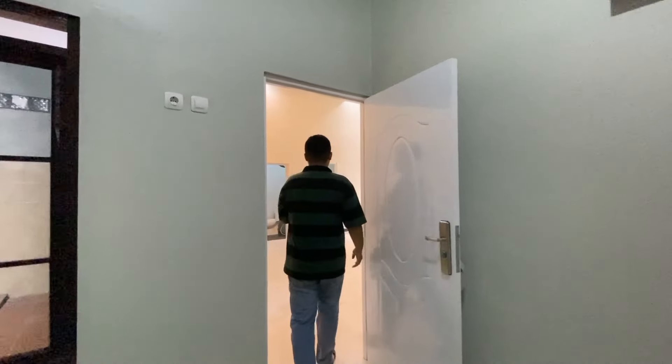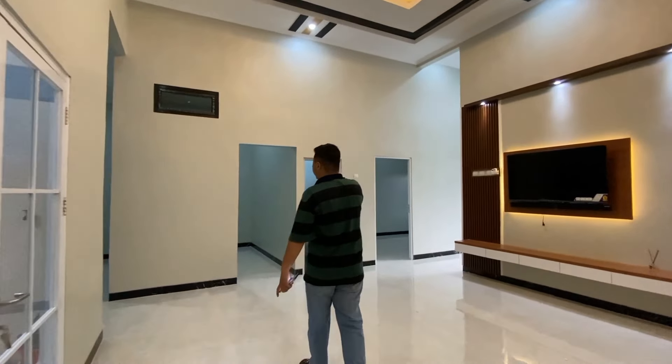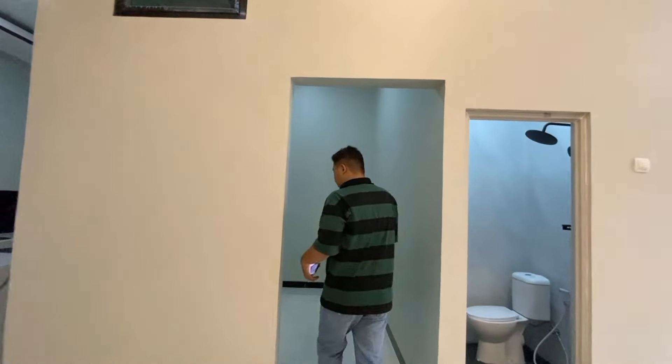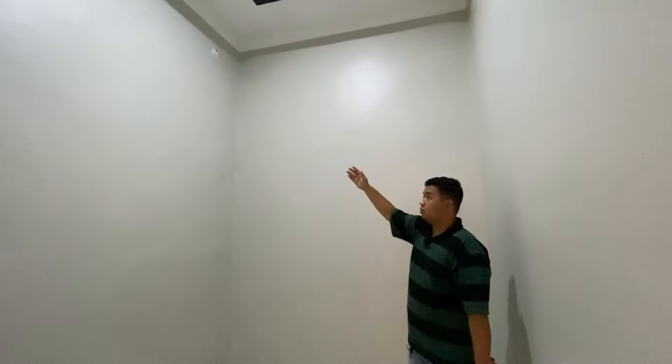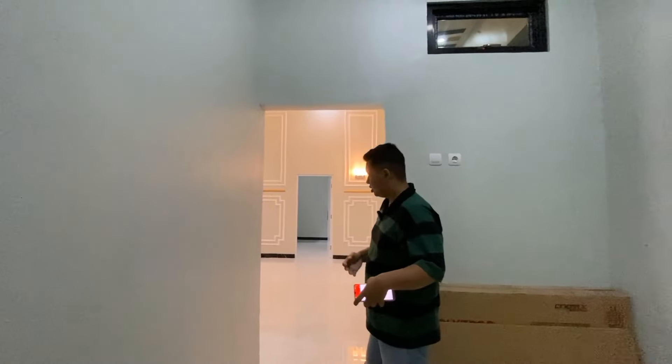Nah kita menuju ke kamar keempat. Bukan kamar sih, dibet tempatnya teman-teman, kayak bisa dijadikan kamar, bisa dijadikan gudang. Udah ada instalasi AC juga teman-teman. Jadi kalau teman-teman mau beli unit rumah ini, bisa dijadikan kamar, bisa dijadikan gudang juga teman-teman.